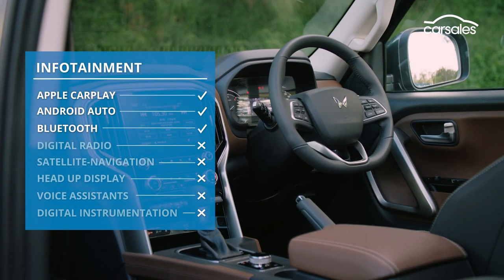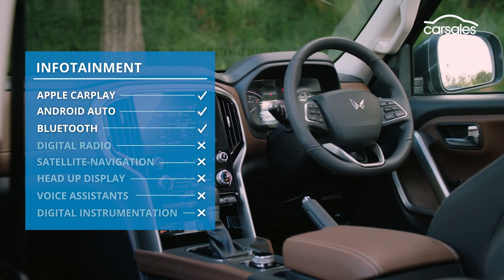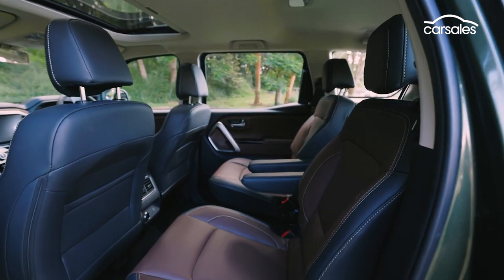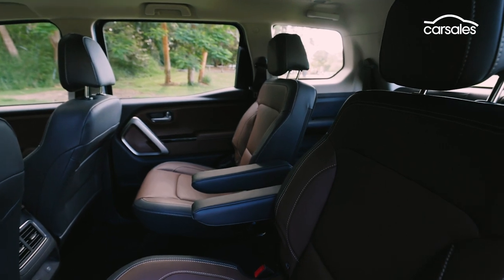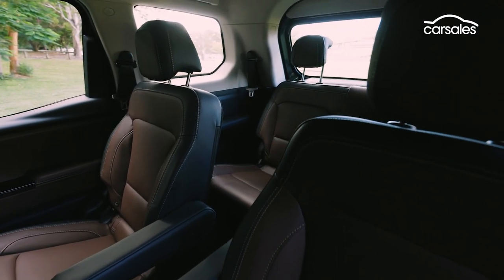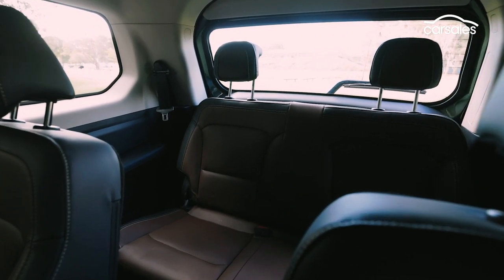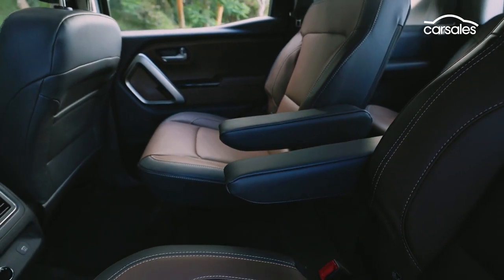But there's no native sat nav, no digital radio, nor digital instruments, let alone a head-up display. Crucially, because of supply issues, Mahindra is only offering the Scorpio as a six-seater in Australia, fitted with a pair of second-row captain's chairs with a one-touch tumble-fold mechanism. That means it doesn't match its seven-seat rivals, although Mahindra says it will offer a second-row bench seat as soon as possible.